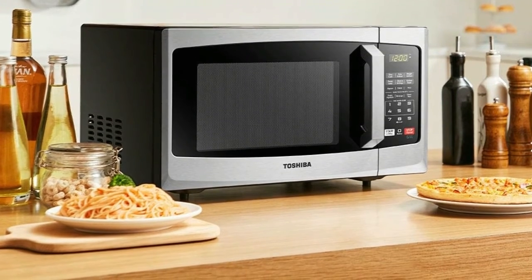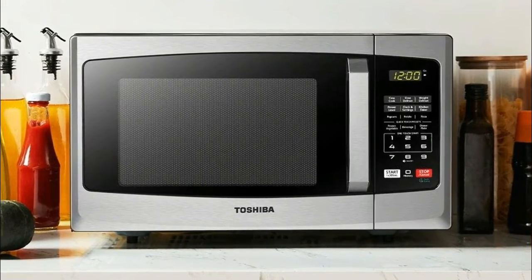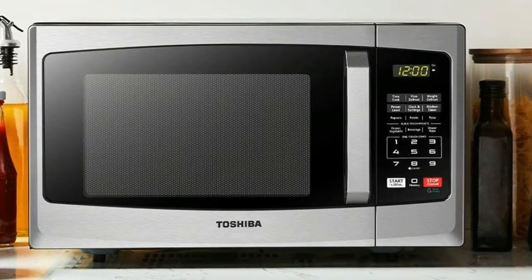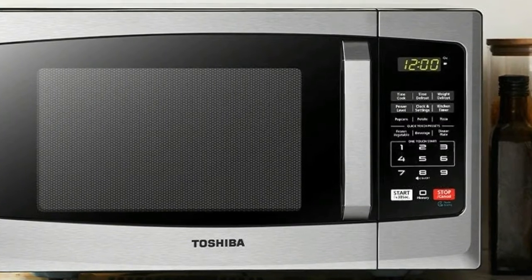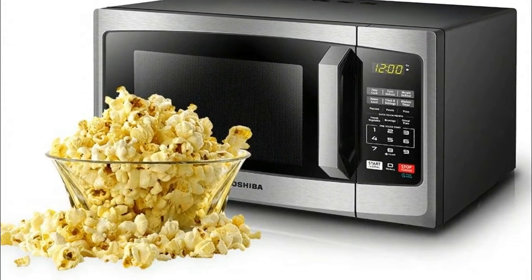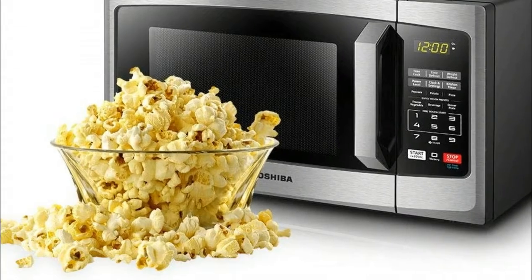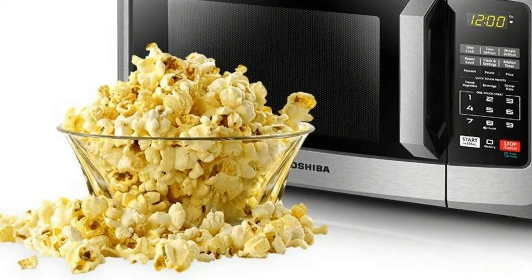900 watts with 10 power settings, clock, and kitchen timer. Bright digital display, easy-to-read control panel, LED cavity light, and 10.6-inch glass turntable. If you wish to mute the buzzer of the microwave, please long press button 8 for 3 to 5 seconds. The buzzer is automatically switched off after a long beep.